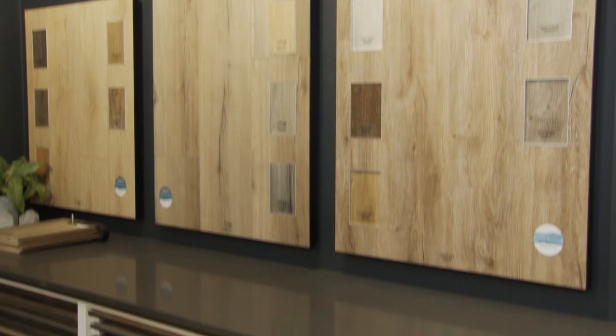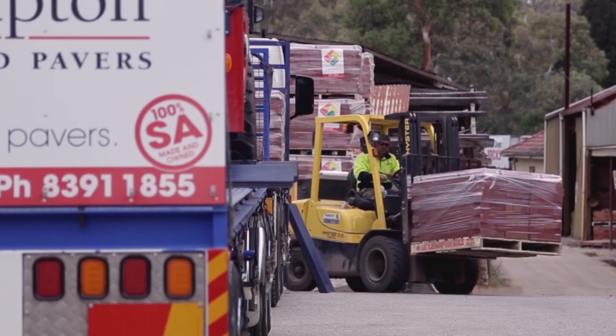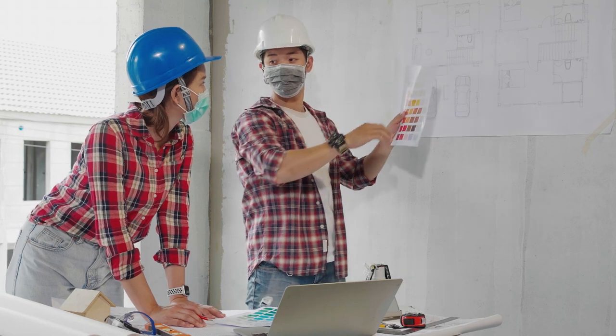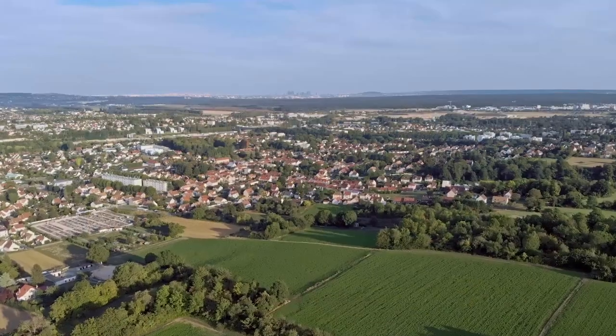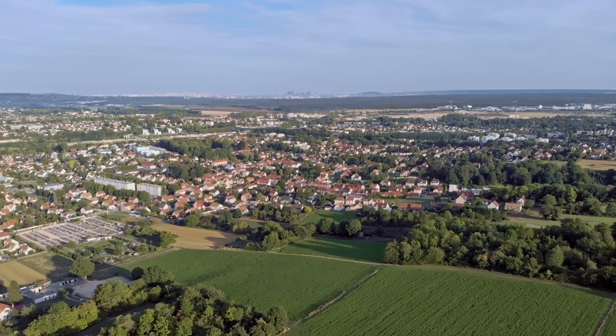The materials used in your property construction have a significant impact on its long-term performance, durability and energy efficiency. Careful planning and selection of materials and products and the way they are combined can improve the cost-effectiveness of the overall property whilst reducing the environmental impact. It is important to understand the site and the surroundings of the build and what products will suit that environment.